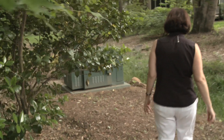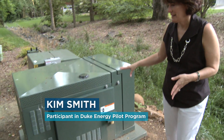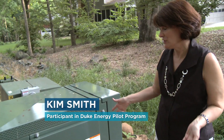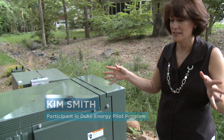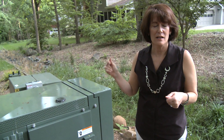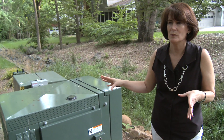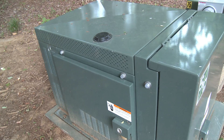This is the transformer for four houses in the neighborhood and there's a battery backup in it. It stores so much electricity that when the electricity does go out, there'll be 12 kilowatt hours of electricity, which will run my small appliances for a few hours until the electricity goes back on.